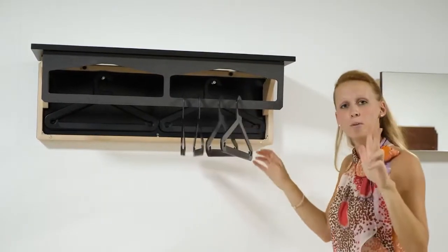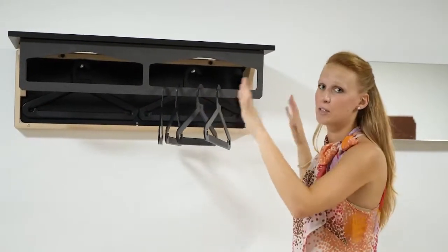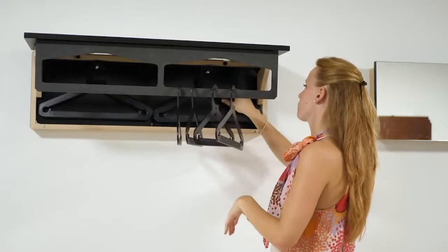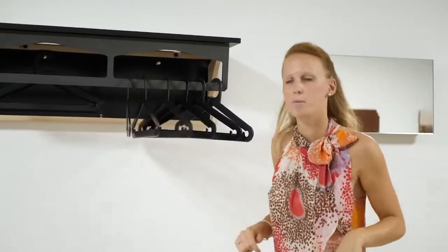You can choose — we have three different models: the mini one, the classic, or the wide. This is the wide, so the biggest we offer you. So if you have a guest at home, very easy, you can just hang wherever you want.